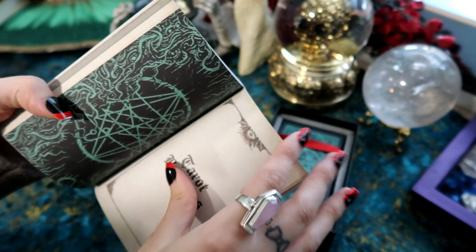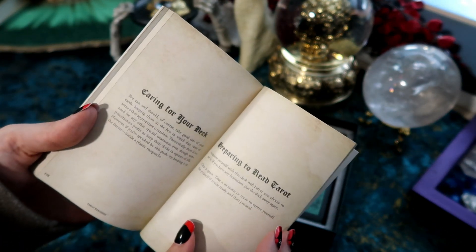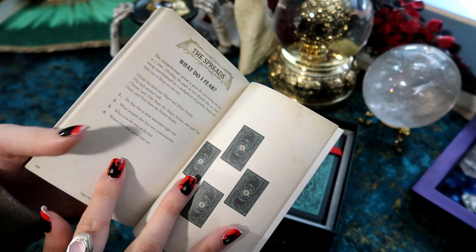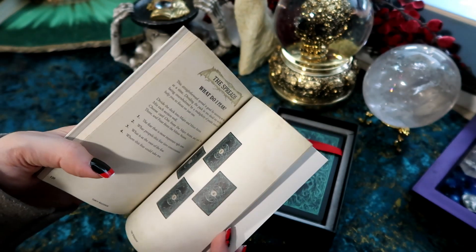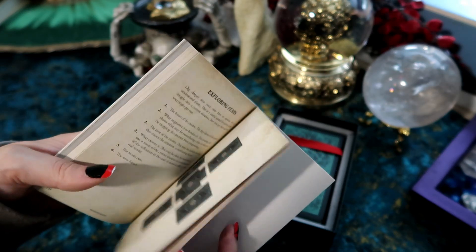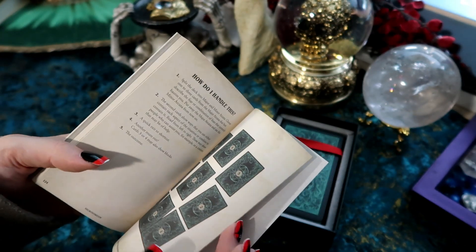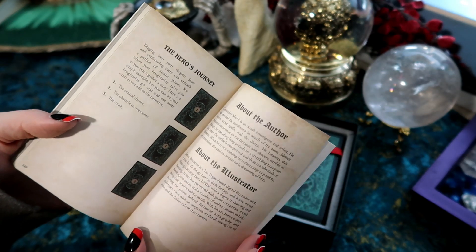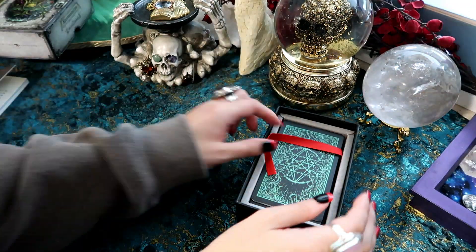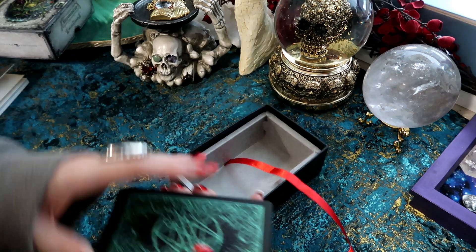We also have tarot readings, caring for your deck, preparing to read tarot, and spreads — 'What do I fear?', 'Exploring fears', 'How do I handle this?', 'The Hero's Journey', plus about the author and about the illustrator. You know me — I'm so excited to just get straight into the deck.